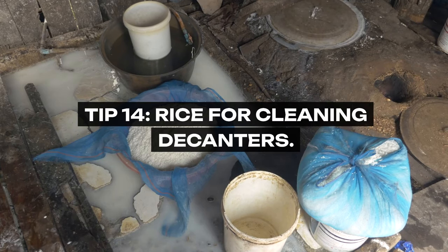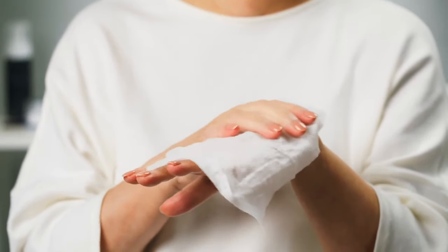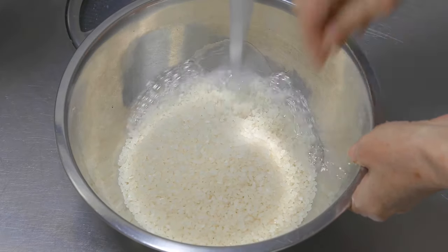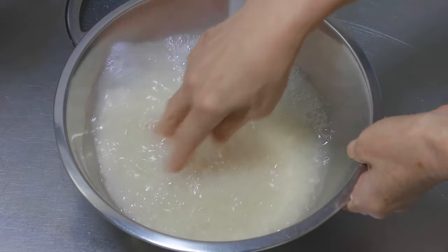Tip 14: Rice for Cleaning Decanters. Grandma's solution for cleaning narrow-neck decanters or vases was as clever as it was effective. Adding warm water, a dash of dish soap, and a handful of rice created a gentle, natural scrubber that could reach into the curves and crevices that brushes cannot.